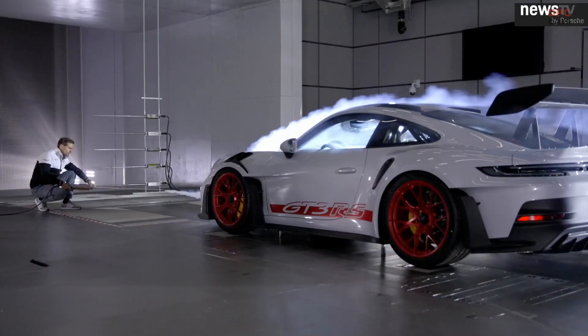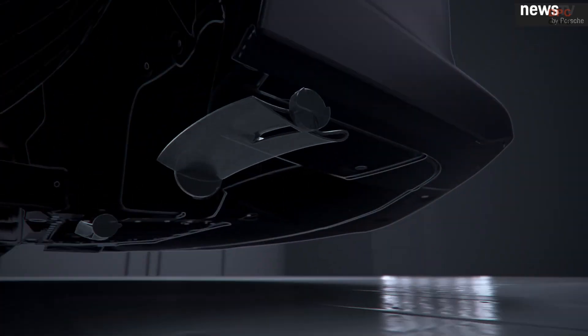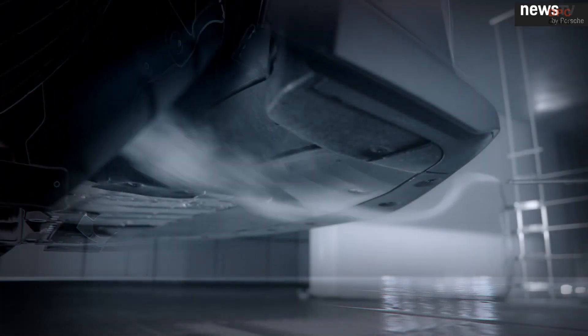For the first time in our road car history, we have a proper high-performance front wing that is also fully active and infinitely adjustable. We can rotate the front flap by over 80 degrees, and this in just three tenths of a second.